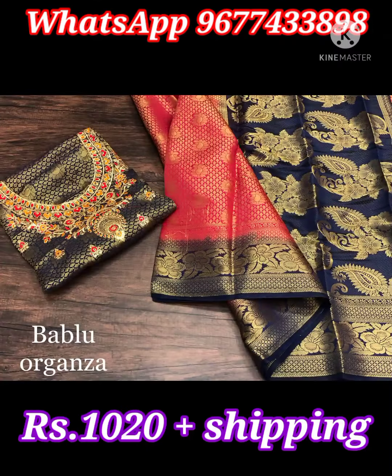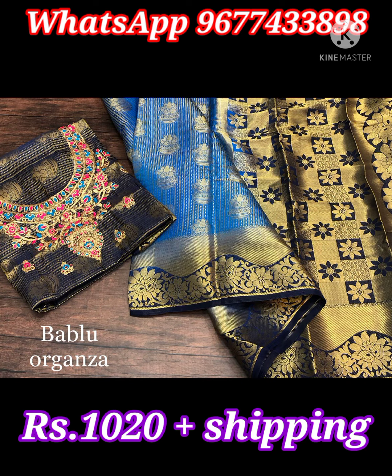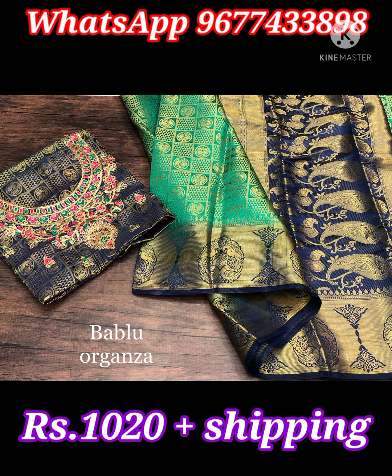Next one is evergreen super hit design nylon silk sarees in mind-blowing color combinations. Soft silk sarees have jari weaving booties all over the body along with jari buttas woven rich contrast border. Saree comes with attractive jari weaving designer pallu and contrast brocade with embroidery work beautiful blouse piece. Price is 1020 rupees plus shipping all over India.